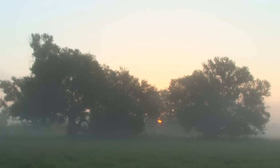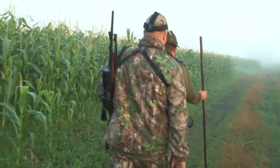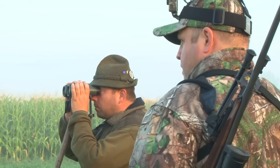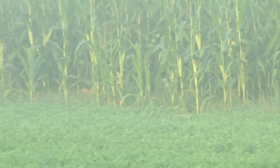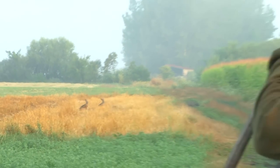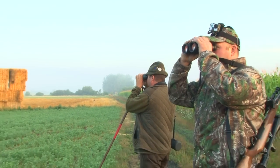The sun is rising but the mist is getting thicker as the guys carry on the search for a good management buck. There's plenty of young bucks around and even a few bunnies, but nothing that needs managing. It's beginning to feel like a really long day.